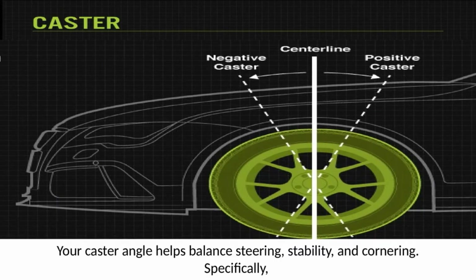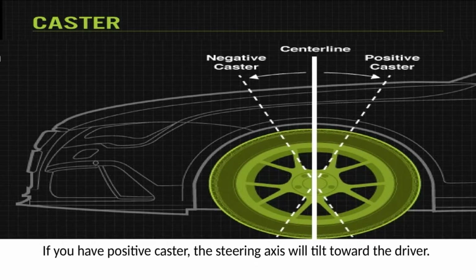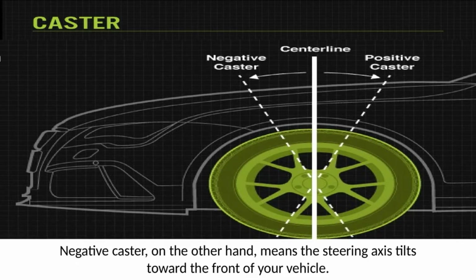Caster — your caster angle helps balance steering, stability, and cornering. Specifically, it's the angle of your steering axis when viewed from the side of your vehicle. If you have positive caster, the steering axis will tilt toward the driver. Negative caster, on the other hand, means the steering axis tilts toward the front of your vehicle.